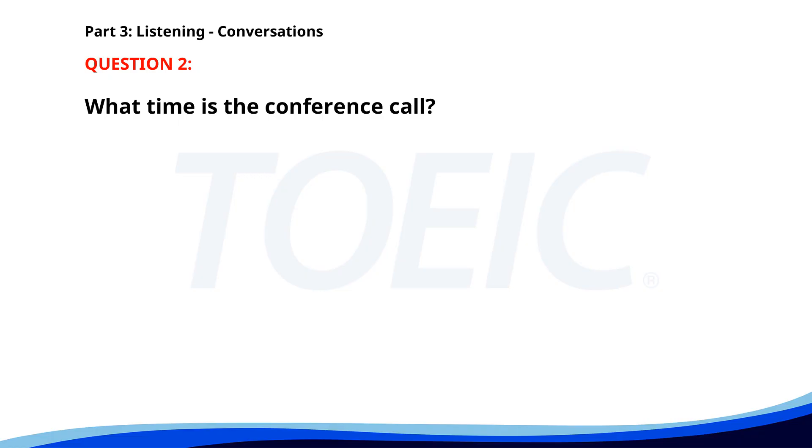Number two. Are you ready for the conference call at 10? Almost, just finalizing my notes. Don't worry, we still have 15 minutes. Good, I'll be ready in time. What time is the conference call? A. At 10 a.m. B. At 9 a.m. C. At 11 a.m. The correct answer is A. At 10 a.m.